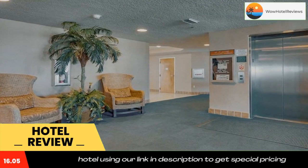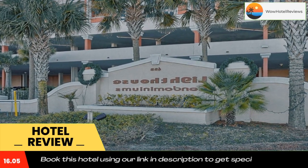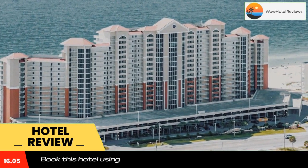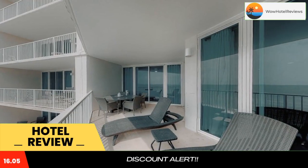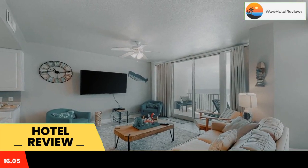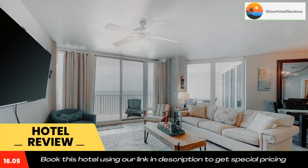All air-conditioned units at the hotel come with a fridge, an oven, a coffee machine, a bath or shower, free toiletries, a TV with cable channels and DVD player. The rooms are equipped with a private bathroom, while certain rooms also offer a balcony and others feature a sea view. At Lighthouse Condominiums Ivy, rooms are equipped with bed linen and towels.